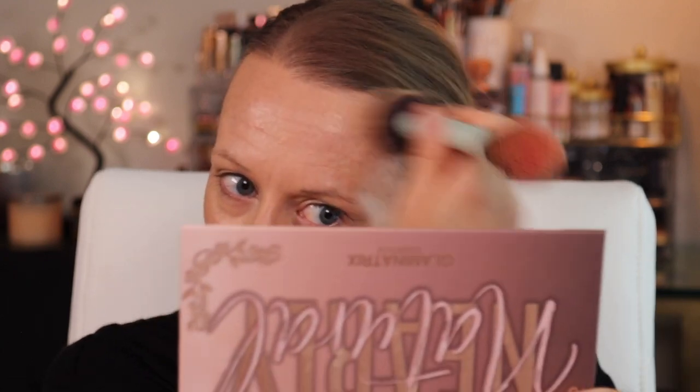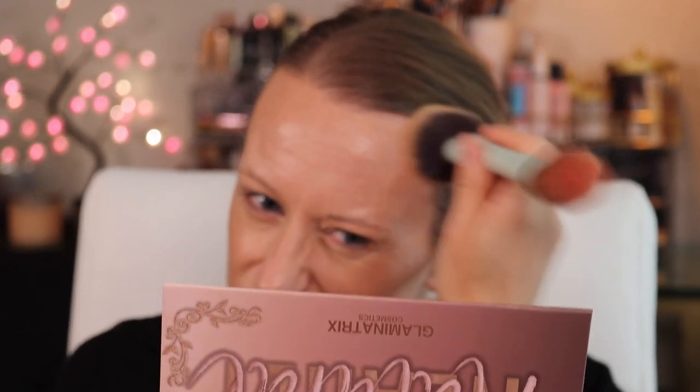I also recently broke out the Rare Beauty Cream Bronzer Stick — I think it's called Power Boost, the lighter one. Since I've lost my tan and am at my normal lighter skin tone, I've been going back to my lighter bronzers and working those back in. I'm really liking this more natural, natural-vibe look.